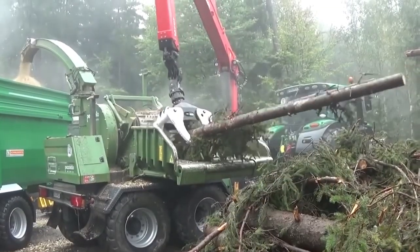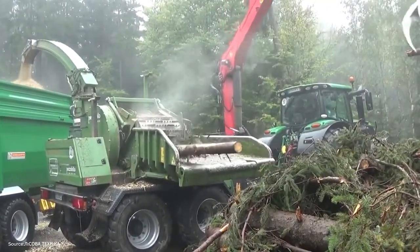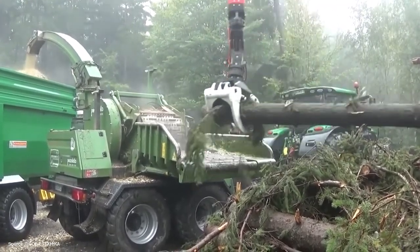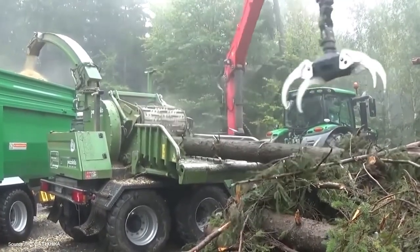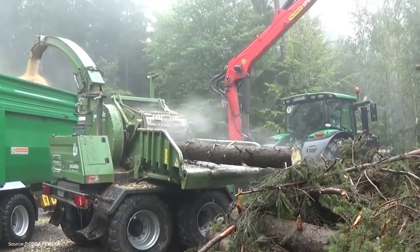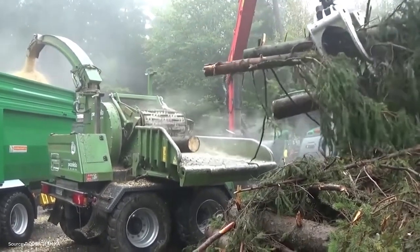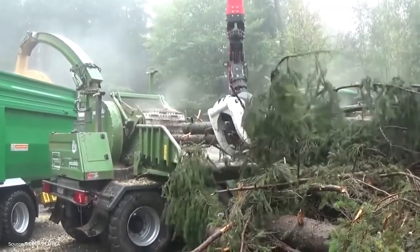Next, we examine a powerhouse in wood chipping technology: an industrial-scale chipper designed for operations where massive volumes of wood need to be processed efficiently. Its wide feed system can handle entire logs, while the powerful rotor inside slices through wood with precision. The result is consistent, high-quality chips vital for industries like pulp and paper, particle board production, and biomass energy.